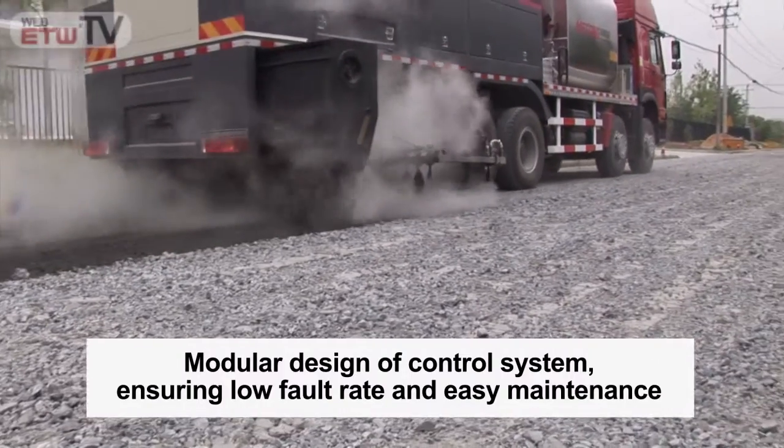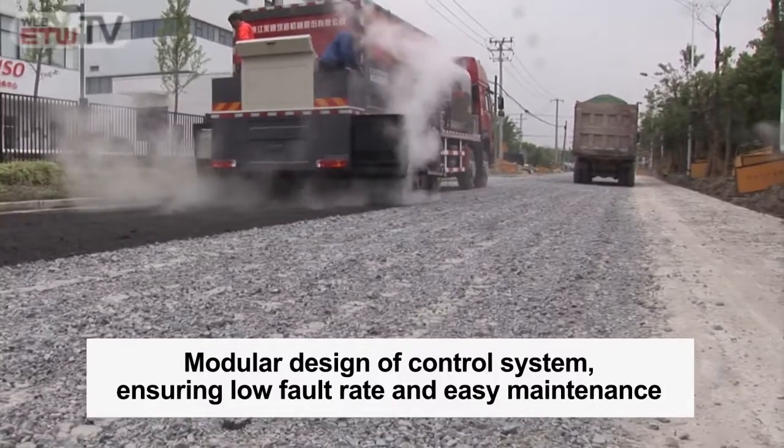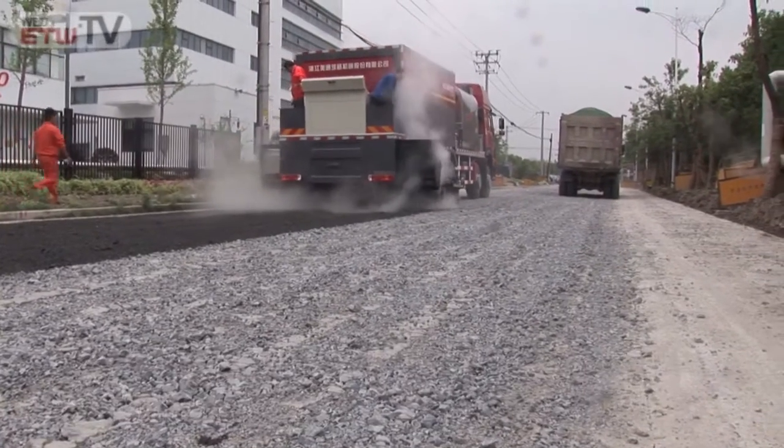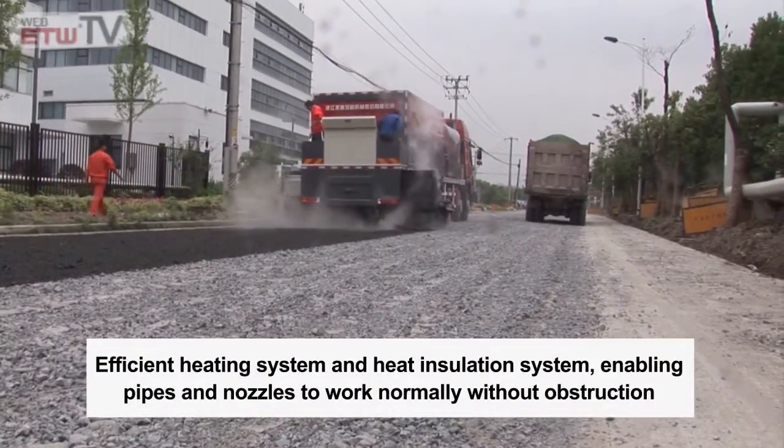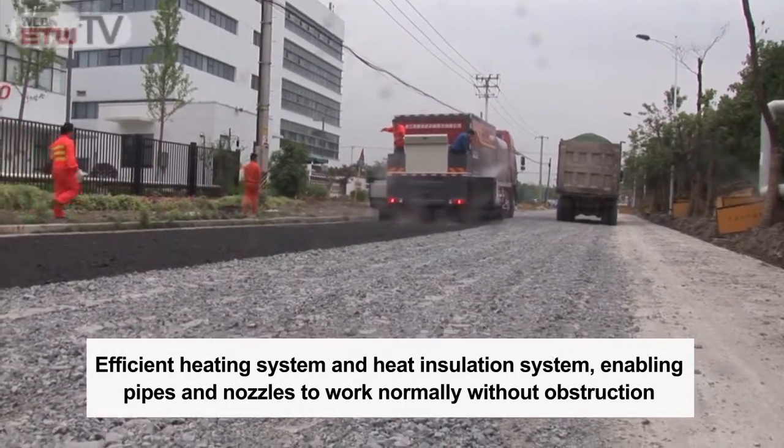Modular design of control system, ensuring low fault rate and easy maintenance. Efficient heating system and heat insulation system, enabling pipes and nozzles to work normally without obstruction.